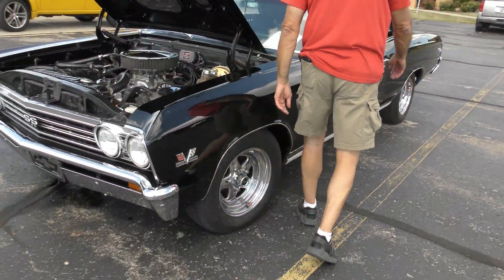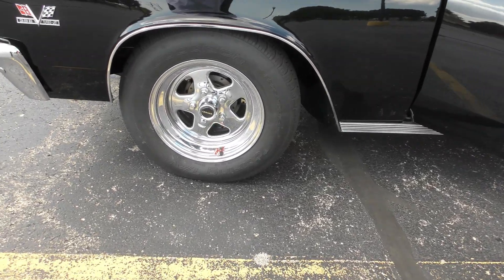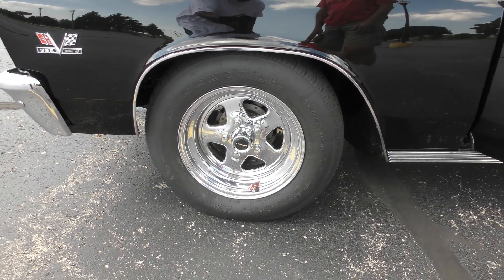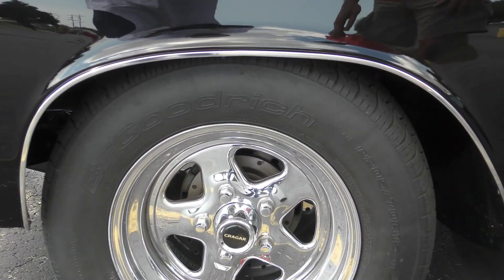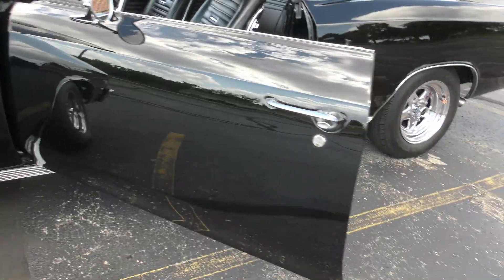What kind of rims are those? Crager's, yeah. That's nice. So I see he upgraded the brakes on here? Yes, he put the discs on. The chrome on here, everything on here is really, really nice. All the superficial things, like I said, I took off and cleaned up.